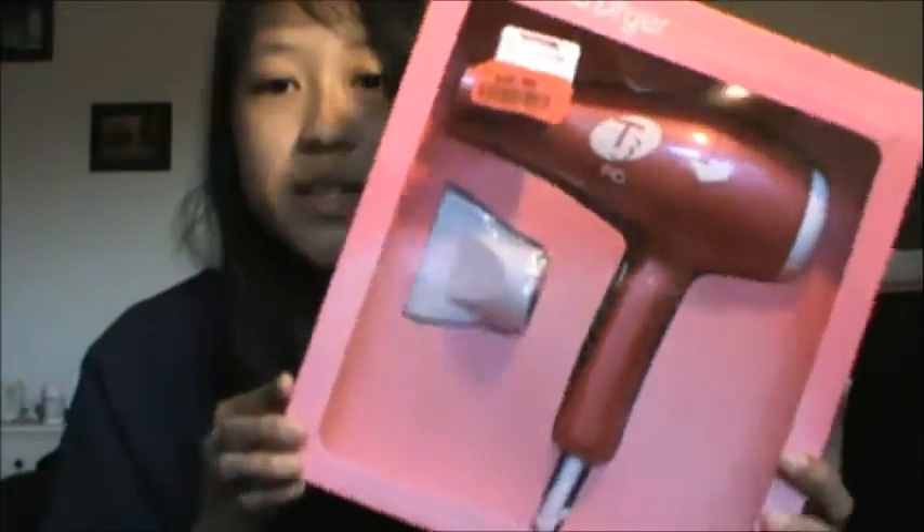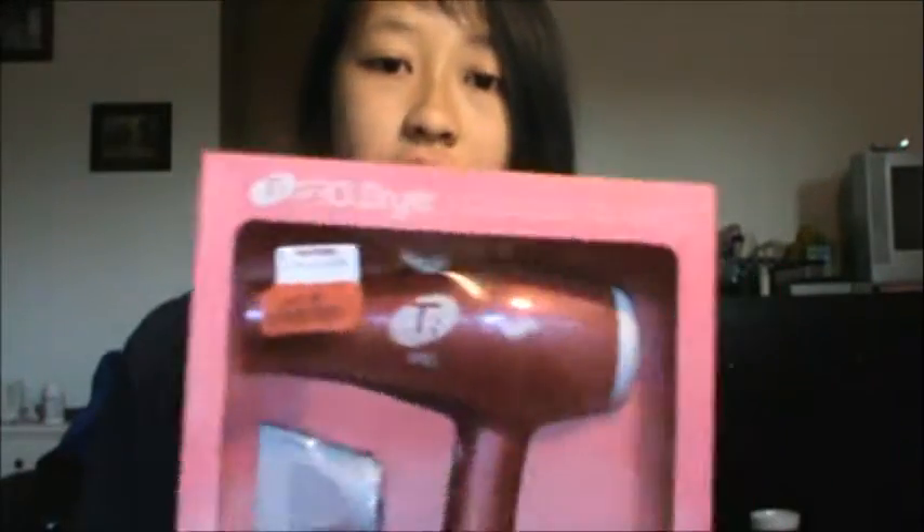So the first store I went to was TJ Maxx and I got one thing — this T3 Pro hair dryer. This was only $20. I think this is such a good deal because they sold this for $49.99 just at TJ Maxx, and at TJ Maxx all their stuff is discounted from original price. This originally was over $100, so getting it for $20 is a really good deal.